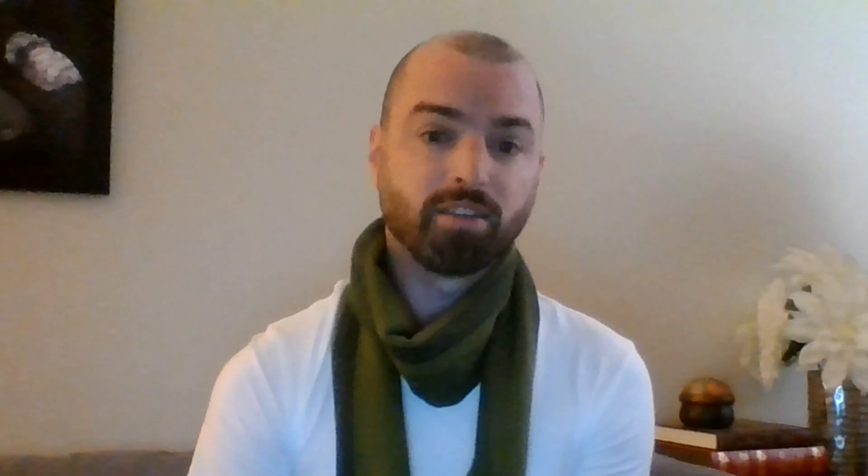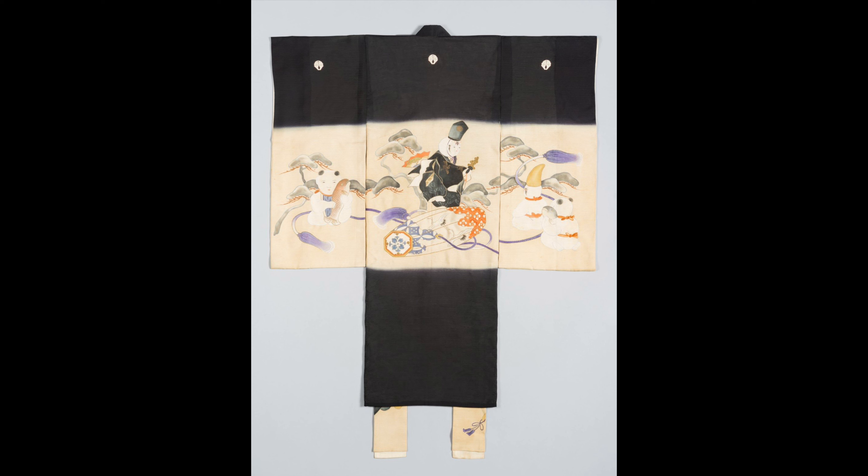The kimono is draped over the child while it's in its mother's arms. The ties that you see tacked at either side of the front opening secure the kimono around the mother.